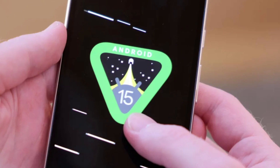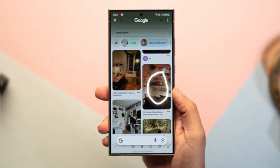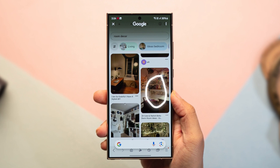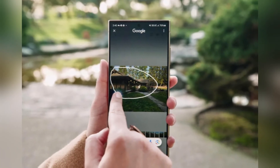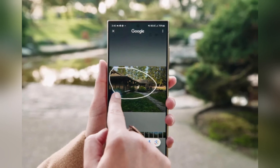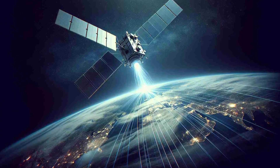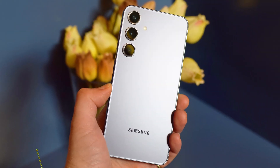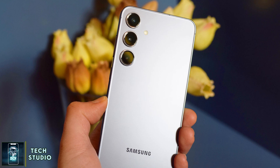The Galaxy S25 Ultra will debut with Android 15 and One UI 7. Samsung has promised a big focus on AI, and we're expecting more Galaxy AI features across the board, potentially including Bixby with generative AI. Samsung is also expected to add satellite connectivity, which would be great for emergencies. With an Android update allowing background installations, keeping your OS up-to-date should be more convenient.